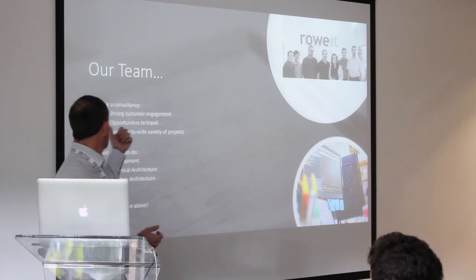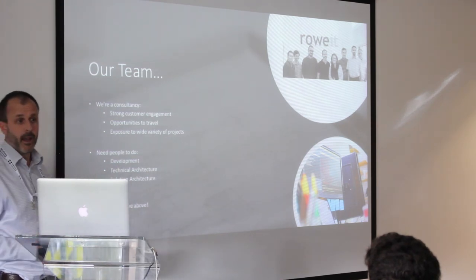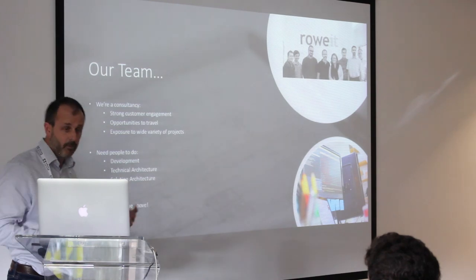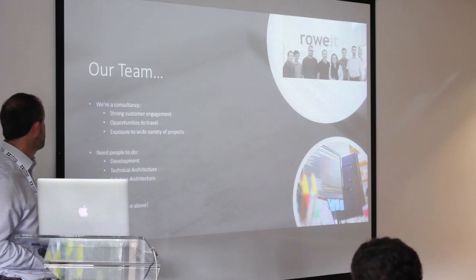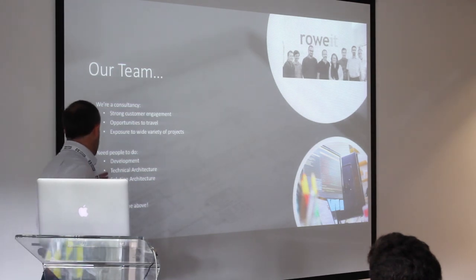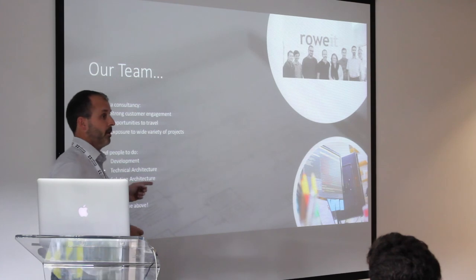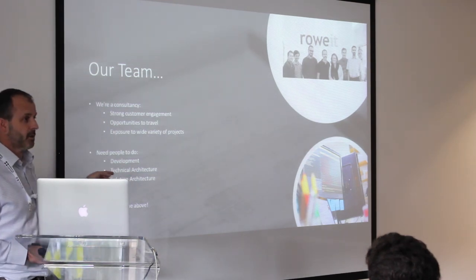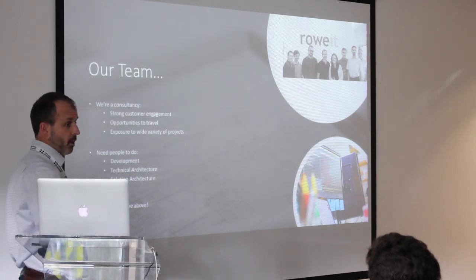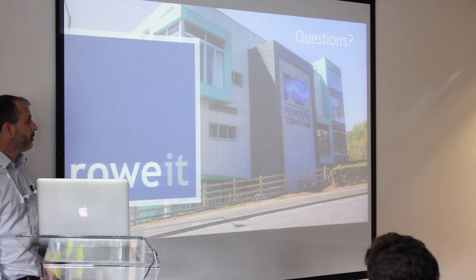To summarise: we're a consultancy. Soft skills — Toby talked about it earlier — having that ability to engage with customers and your peers, to share knowledge and get your points across. Because we're a consultancy, we do tend to travel; a lot of our stuff is done out of our office in Plymouth, but occasionally we go on-site to customers. All our team are exposed to a wide variety of projects — we don't have separate developers, technical architects, solution architects, or DevOps guys in siloes. We need people to do all that stuff. When people start with us they might be doing development, but at some point they'll be doing DevOps, and at some point they'll be doing architecture. We expect our team to grow into various roles and react to the requirements of the customer. And that's it from myself — thank you.